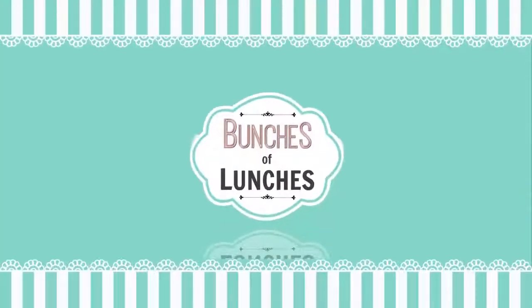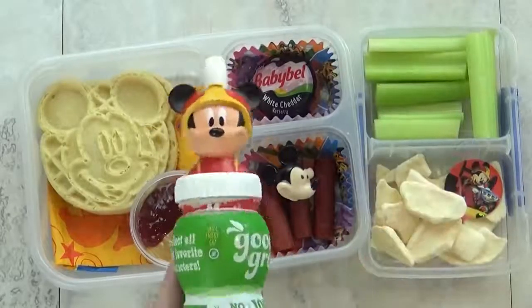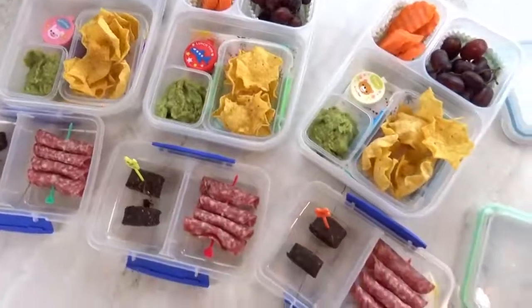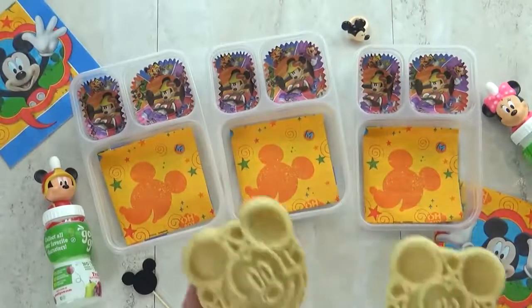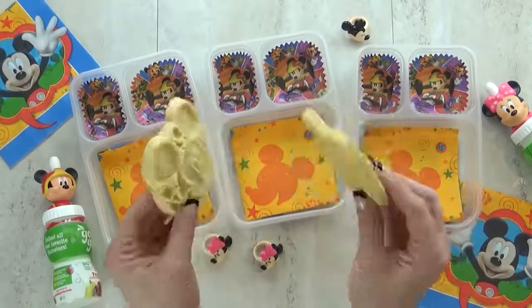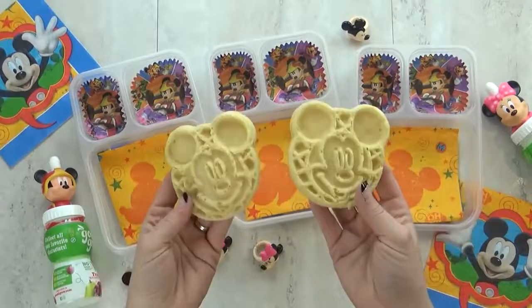Hi guys and welcome to Bunches of Lunches. This week we were at home and we were away, so our lunches were inspired by our travels. First up we have lunch idea number one, and it also gives you a hint at where we're going later this week.